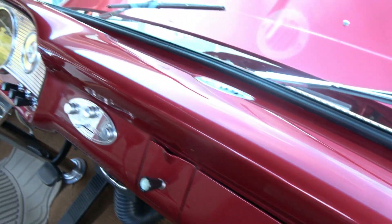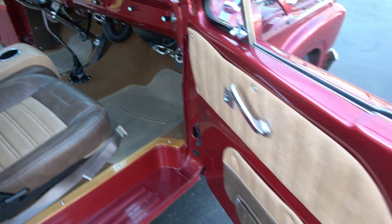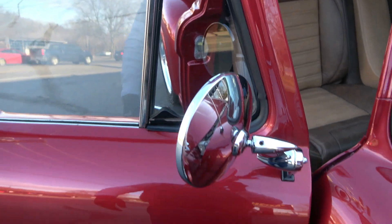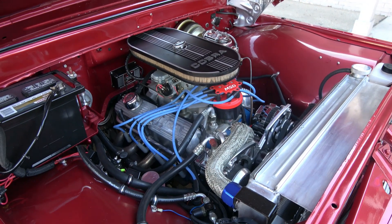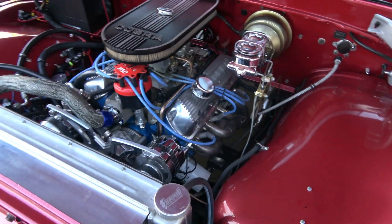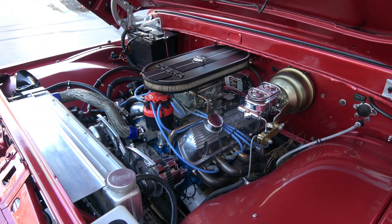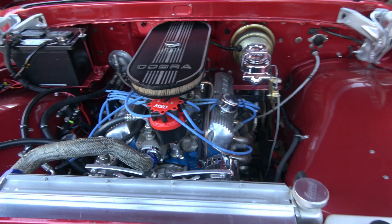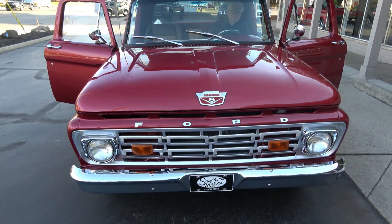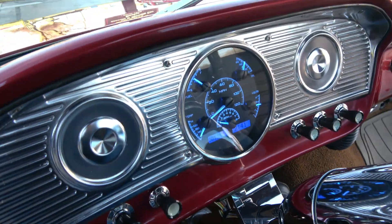Seats are nice. Just a killer, killer truck. I don't like the floor mats so I've ordered new ones — I don't like those rubber mats. Go ahead and start it up, Mike. Air blows cold. Great sound. Really cool truck. Gauges light up blue — pretty cool.